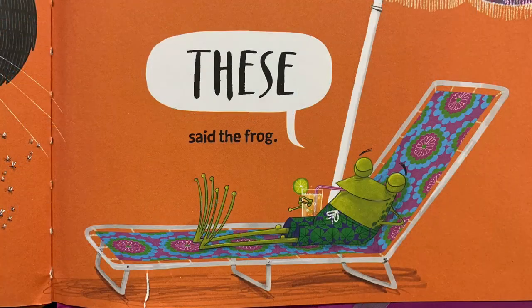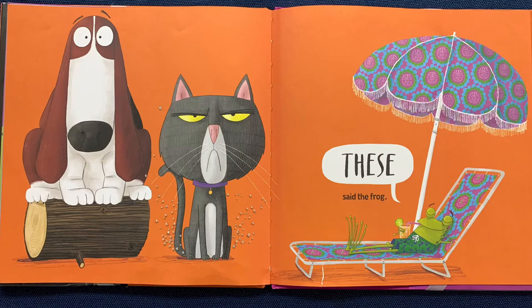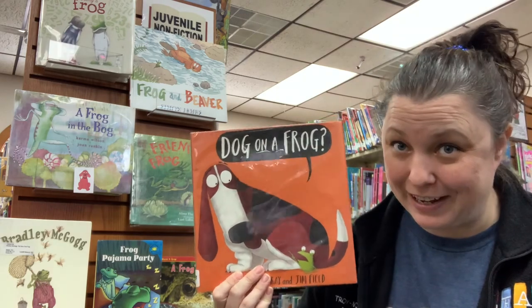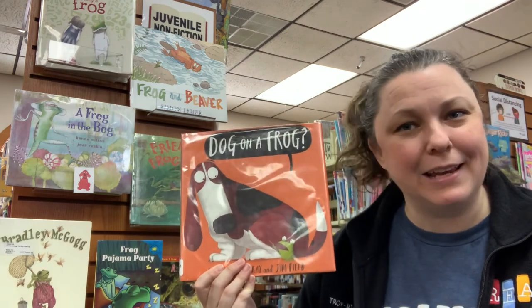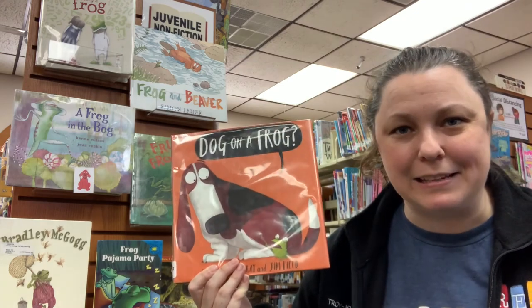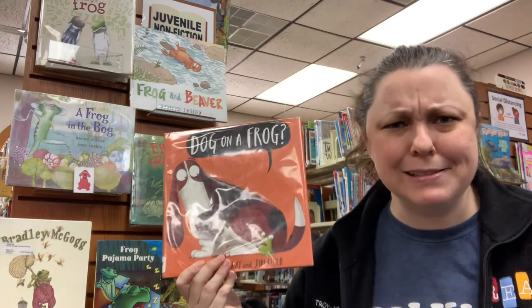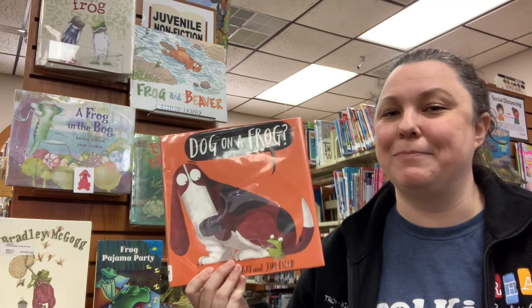Well guys, I hope you enjoyed our silly story about 'Dog on a Frog!' That silly frog — he was saying all those different animals are sitting on silly things! What do you guys sit on? Do you sit on chairs? Do you sit on frogs? Do you sit on dogs? What do you guys sit on?